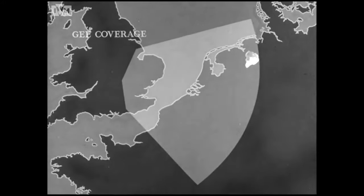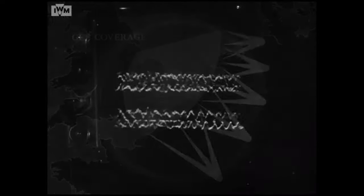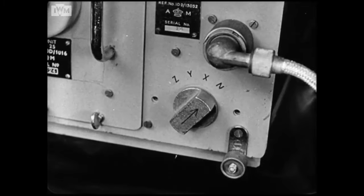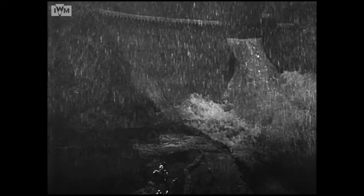By the spring of 1943, enemy jamming had begun to interfere with its use over Germany and Holland. G Mark 2, with frequency flexibility, was however now in service, and on special occasions such as the Möhne Dam raid, the chain stations came up on an additional frequency as the bombers were approaching their target.